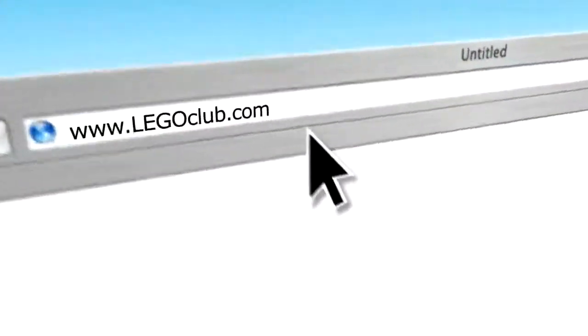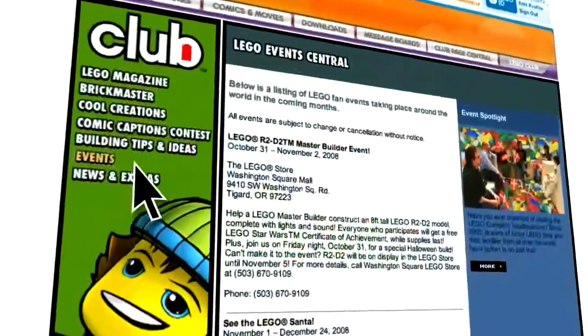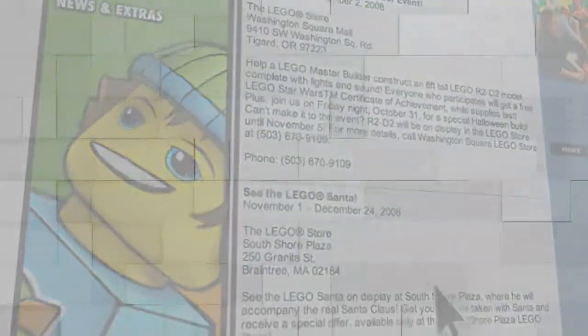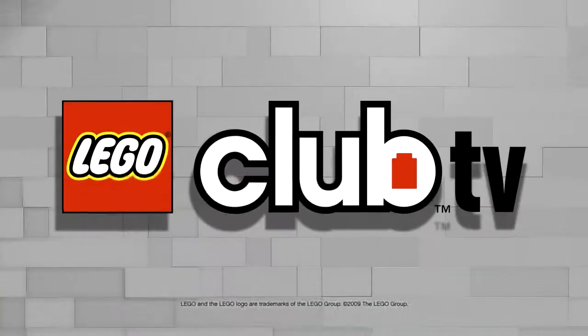If you want to see Eric and Steve's creations and visit the Castle Adventure Exhibit yourself, just log on to Legoclub.com and click on Events to see where the exhibit goes next. Stay tuned to Legoclub.com for future episodes of Lego Club TV.